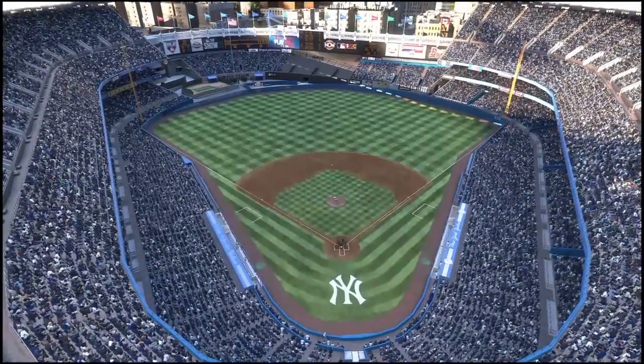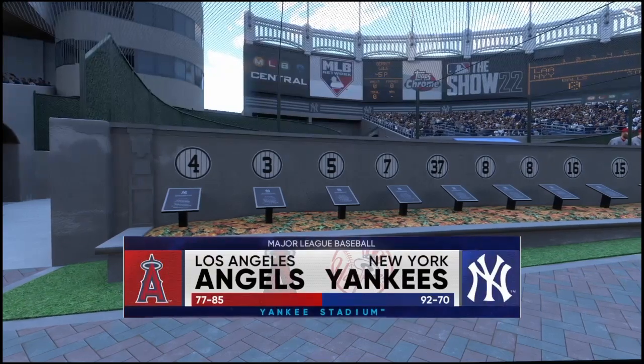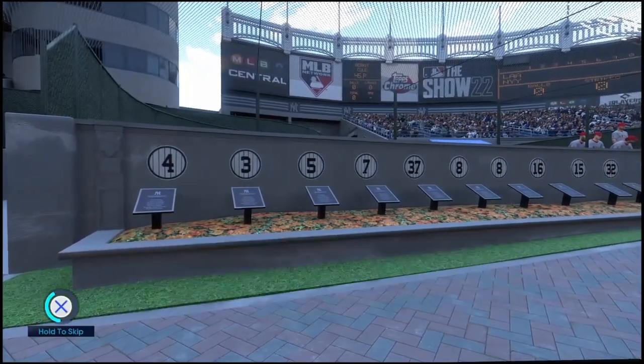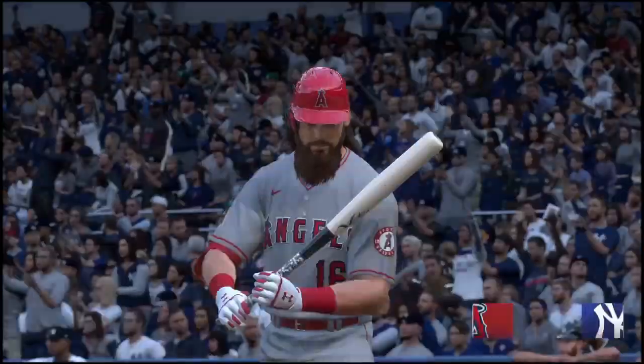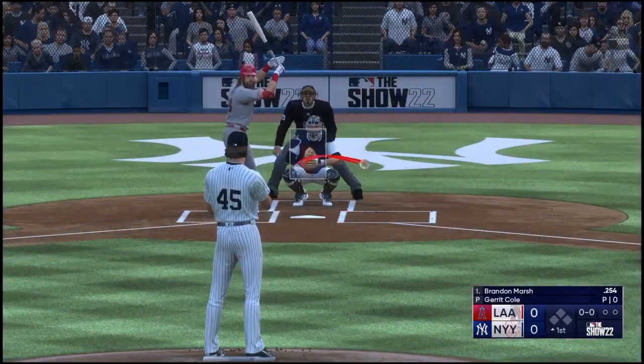And here in New York, we've got baseball on the show. It's the Los Angeles Angels going up against the New York Yankees. Just about to get started and pitching in this game, Gerrit Cole. What should we keep an eye on here?